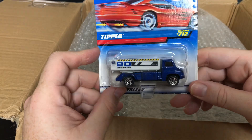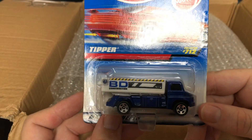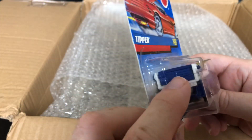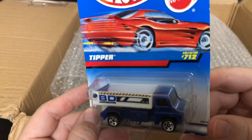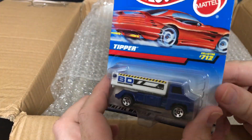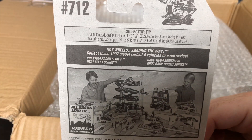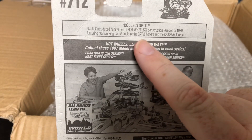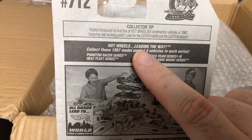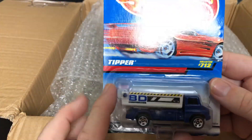Oh, this one looks really cool — this one is the Tipper from BD Construction. It probably does tip, and it looks like it opens up too — there's a hinge right there. This is number 712. The back says the first line of Hot Wheels construction vehicles in 1980 featured real working parts — look for the Cat Forklift and the Cat Bulldozer.